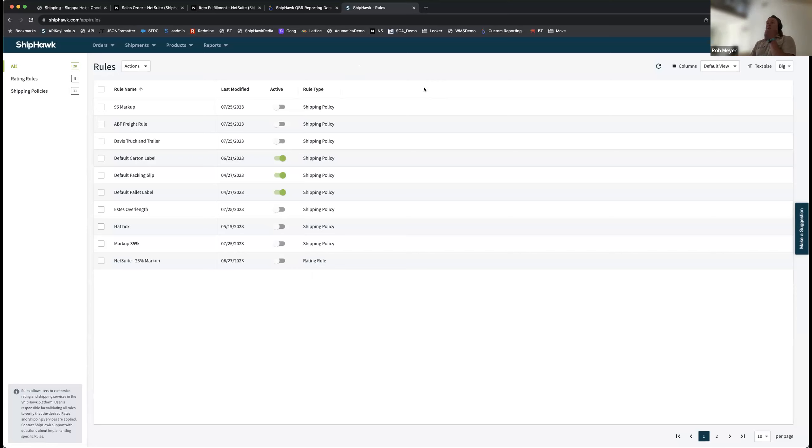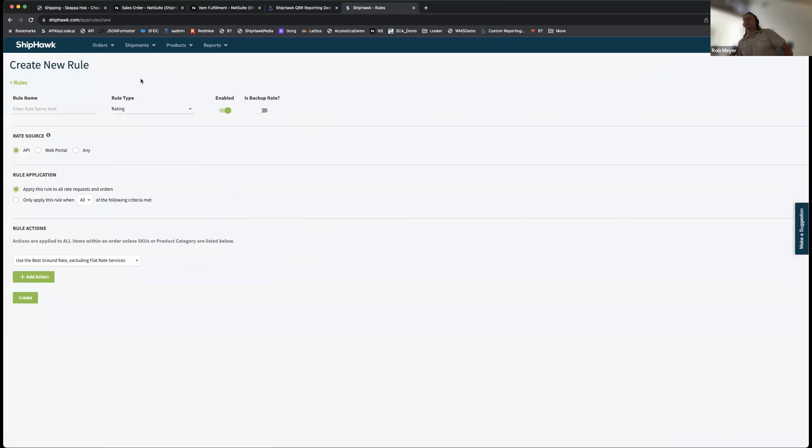Definitely — via rules we can absolutely determine in an automated fashion when certain accounts should be used, both for rating purposes, third party billing, or anything else. A key differentiator here versus other platforms: rules are freely available to any administrative user and are very intuitive to set up. We want that because your business is always changing and you need to be able to update rules easily. There are two flavors: rating rules, which determine how rates are displayed back to external systems and which accounts are used, and shipping policies.